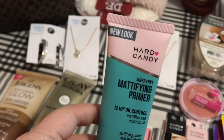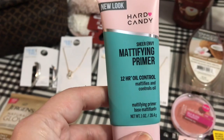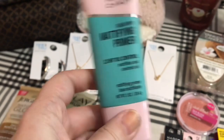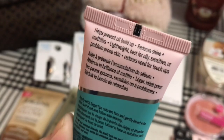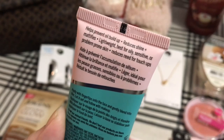And then I got this new Hard Candy Sheer Envy Mattifying Primer — it has 12-hour oil control. It helps prevent oil buildup, reduces shine, and mattifies. It's lightweight, best for oily, sensitive, or problem-prone skin, and it reduces the need for touch-ups. You always need a good primer.